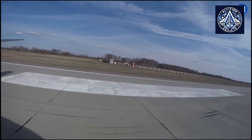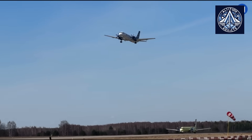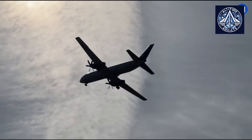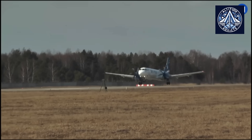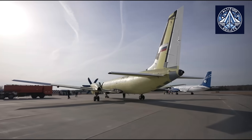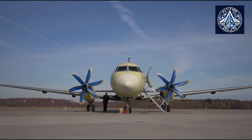In conclusion, the Il-114-300 is on the brink of becoming the foundation of Russia's regional aviation sector in the years ahead. It is a significant advancement for the Russian aerospace industry due to its emphasis on domestic production, modern systems, and advanced design. As it enters serial production and completes certification, the aircraft is anticipated to significantly improve regional aviation connectivity in Russia and potentially in international markets.